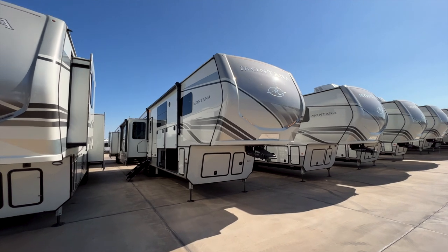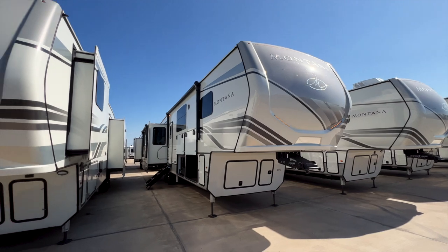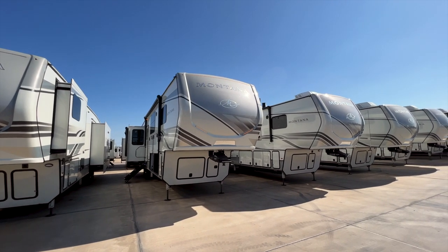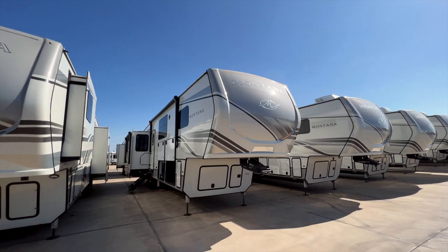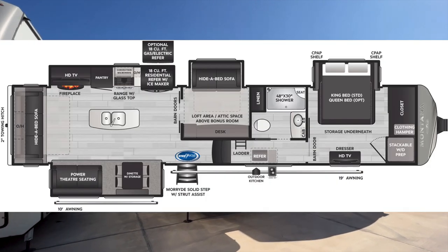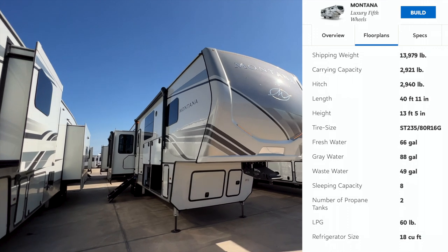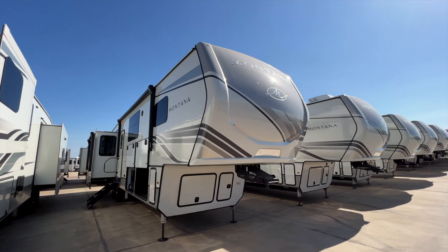So again, this is the 2023 Keystone Montana 3855 BR, and you can see we have a bunch of 2022 Montanas around us as well. So far there's no change to the exterior design, which I don't have a problem with — the 2022 design is a very clean look that fits the Montana brand well. It almost looks like a full body paint finish, but it is sticker decals. Montana does have full body paint options if you order one with that package.